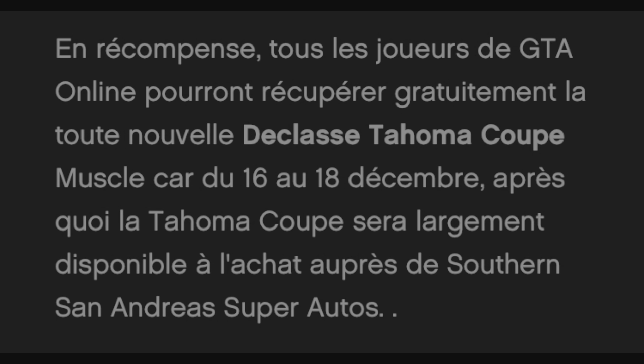Les informations viennent du Rockstar Newswire, de chez Rockstar Games, qui a été publié mardi à la sortie du DLC. En récompense, tous les joueurs de GTA Online pourront récupérer gratuitement la toute nouvelle Tahoma Coupé Muscle Car du 16 au 18 décembre. Après quoi, la Tahoma Coupé sera disponible à l'achat auprès de SouthernSanAndreasSuperAuto.com. Après le dimanche 18, elle sera toujours disponible sur GTA Online, mais elle deviendra payante, bien évidemment.